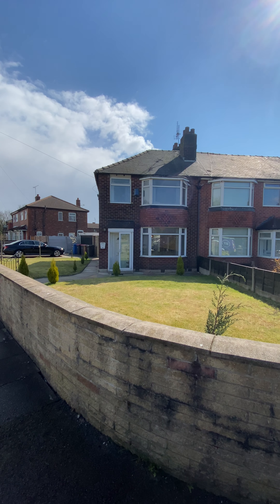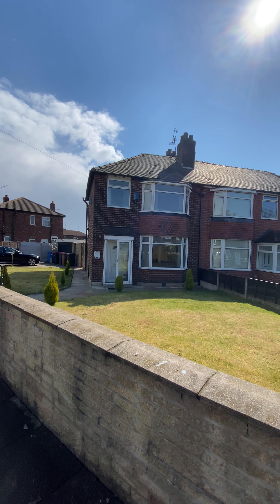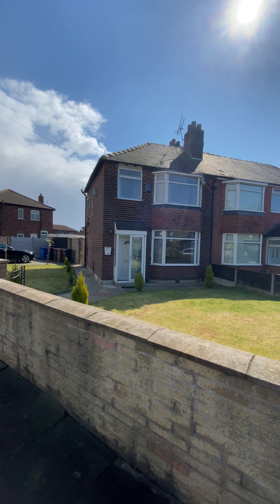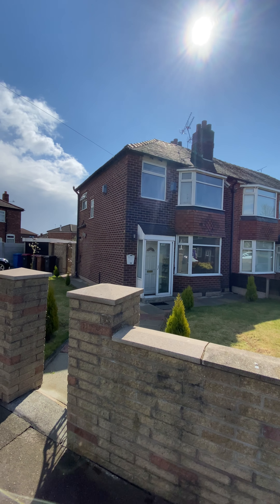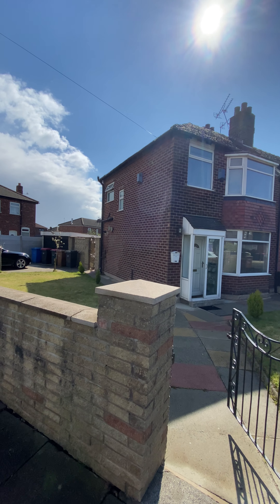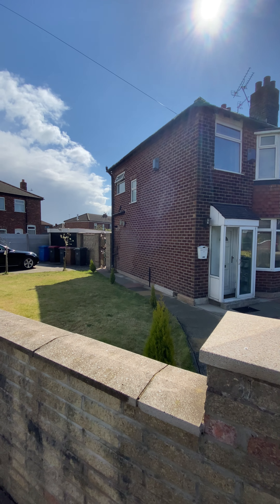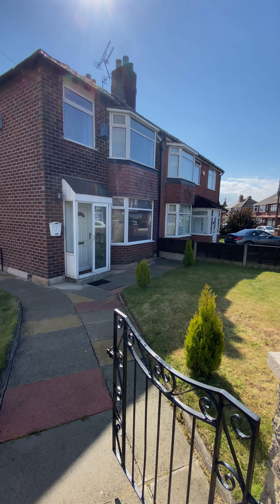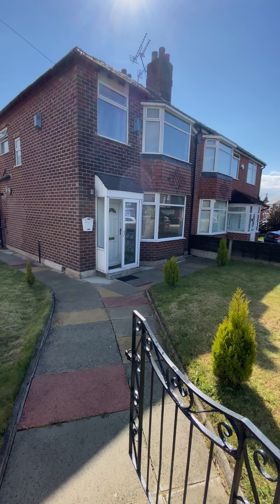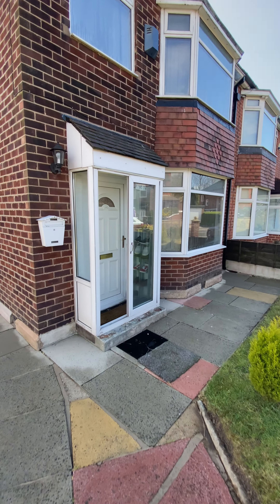Today we're taking a look around this three-bedroom semi-detached property located on Gore Crescent here in Salford. Before we go inside, it's worth noting the size of the plot. The property presents a corner plot, so you've got loads of room to potentially extend to the side. There's a detached garage, driveway, and a really well-kept front garden. So let's go inside and take a look around.